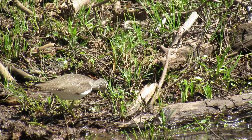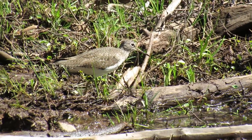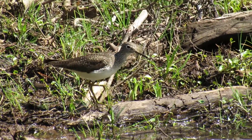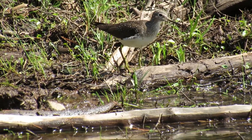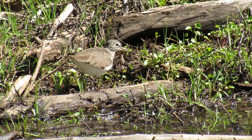They hunt for them along muddy shores in shallow water, and then seize prey with their bill. To get the prey to move so they can more easily find it, they will vibrate one foot in the water. They have a habit of bobbing their head while searching for food.